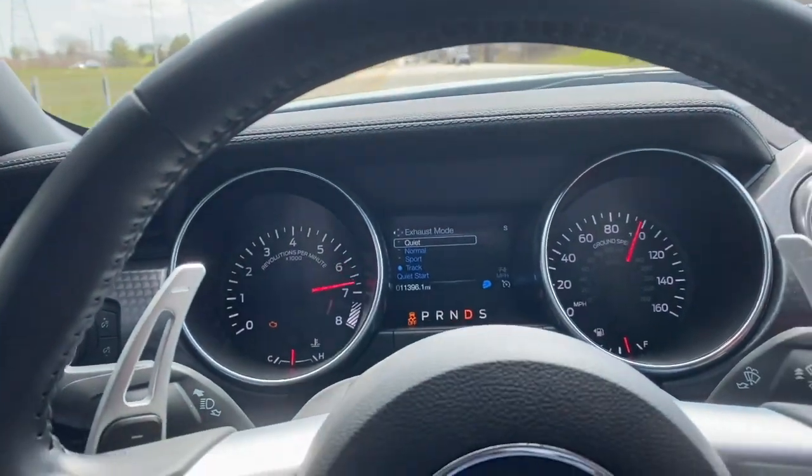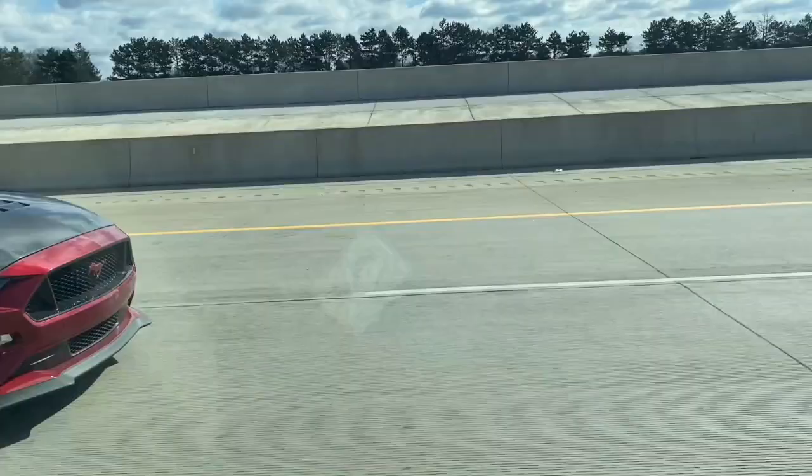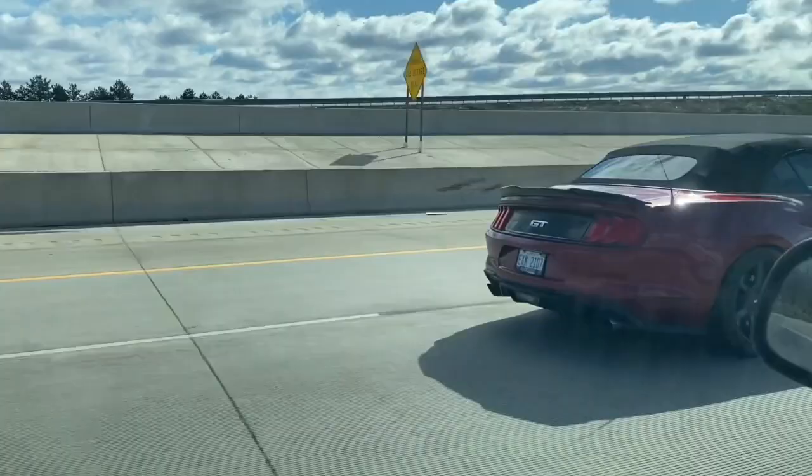Wheeee! Wheeeeeeee! Wheeeeeeee! Wheeee! Waaaaaaah! Wheeeeeeeeeeeeaaaaaah…